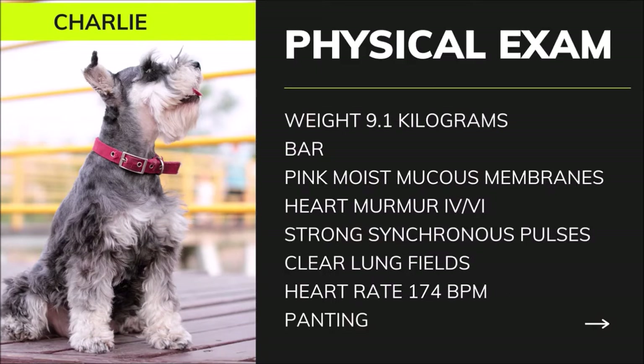On the physical exam, Charlie was bright, alert, and responsive, though a very excitable patient. His mucous membranes were pink and moist, and the capillary refill time was less than 2 seconds. During auscultation, the attending veterinarian noticed a heart murmur grade 4 of 6 radiating to the right. The pulses were strong and synchronous. No arrhythmias were detected during auscultation. Lung sounds were normal for a panting dog, with no crackles or wheezes, and no evidence of cough was noted.